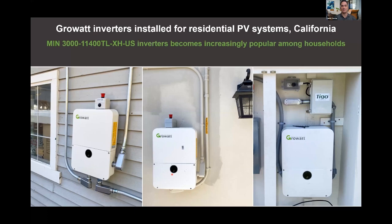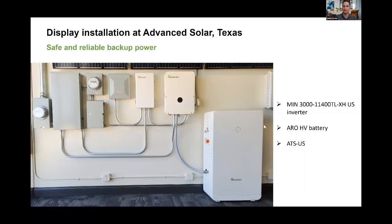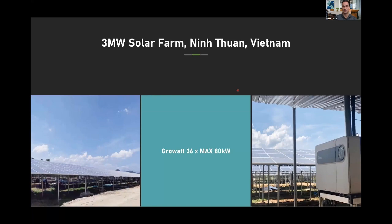Here are some US installations for our battery-ready products. One PV installation shows an inverter, ATS, and battery — this home actually has two inverters and three batteries. Another installation is a mock-up done by an installer inside their facility, and here are our off-grid units and some commercial installations as well.